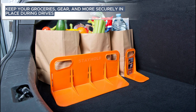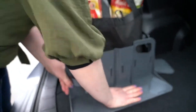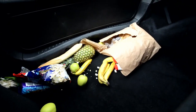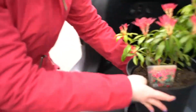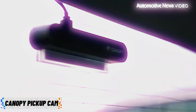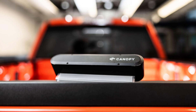Stay Hold — Stay Hold is the organizational wizard for your car. These clever products keep your groceries, gear, and more securely in place during drives. With their versatile design and easy installation, Stay Hold products turn your car into an organized haven. No more spilled groceries or sliding items — Stay Hold grips everything in its place, ensuring a smooth and tidy ride. Say goodbye to the chaos and hello to the organized simplicity that Stay Hold brings to your car.